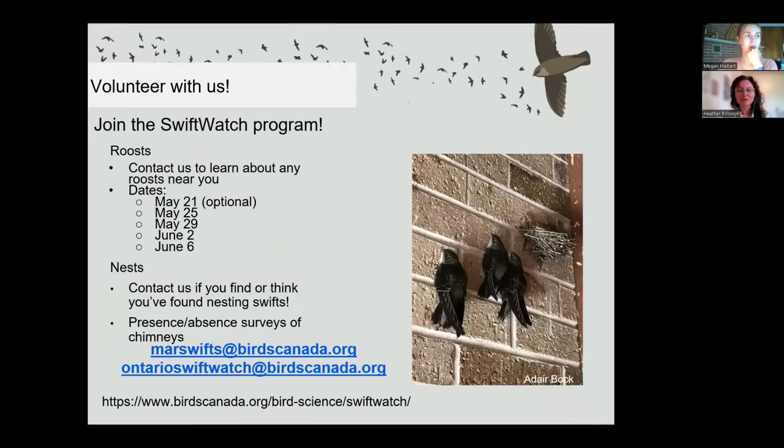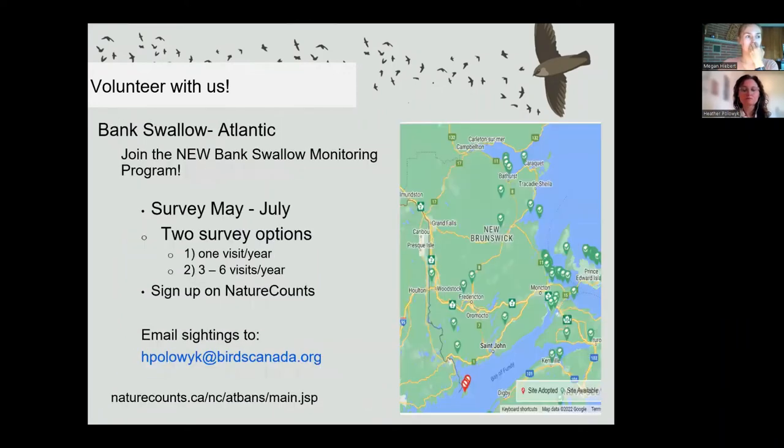You can also help by volunteering with us. Our Swift Watch program covers Ontario, Manitoba, Quebec, and the Maritimes and includes roost monitoring and nest watching. Roost watching occurs annually at known sites across Canada. You can report casual observations of nests or do presence-absence surveys of chimneys in your neighborhood. Contact us via email if you live in Ontario or Atlantic Canada, or visit our Swift Watch website if you live elsewhere. In Atlantic Canada, we also have a new bank swallow monitoring program requiring just one visit to a colony between May and July, needing only binoculars, a pencil, and a phone for location information. You can email us or visit our NatureCounts website to learn more, and please report any bank swallow colony locations you find.